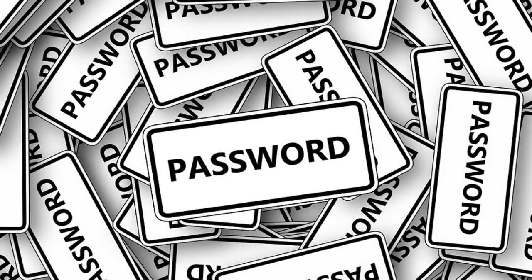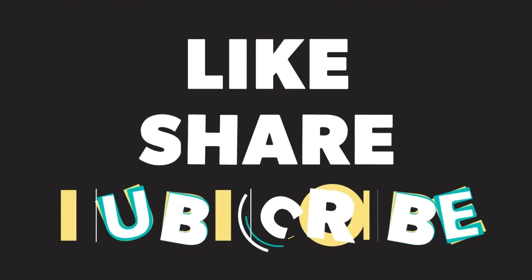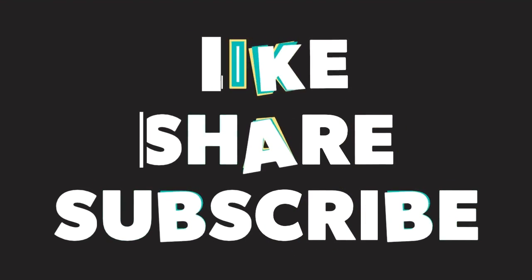Password managers are the safest way to keep a record of all your passwords in one place, but make sure you have a strong master password to use them. Like, share, and subscribe. Thanks for watching.